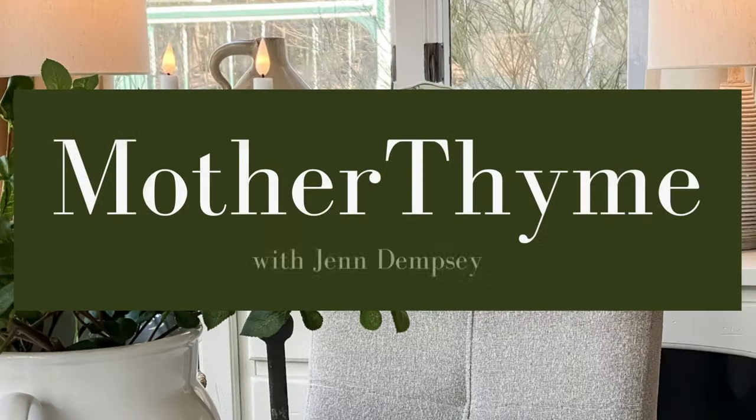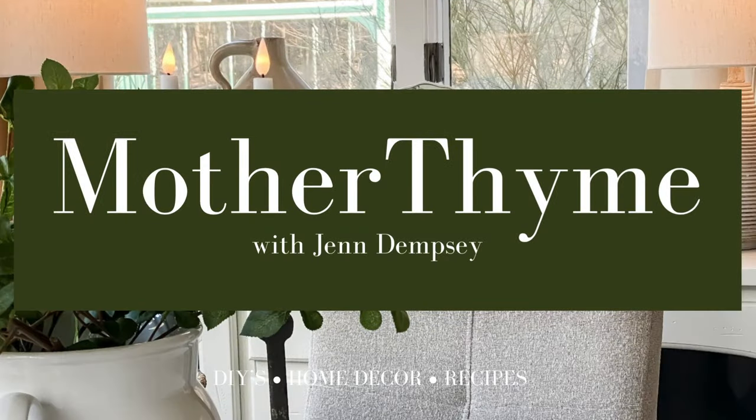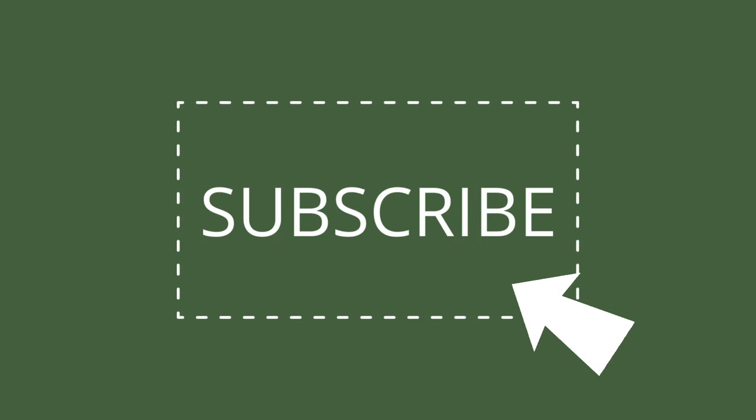Let's go to Aldi! Hey guys, it is Jill with Mother Time. Today I'm going to take you along as I do my grocery shopping for the week at Aldi. Let me know in the comments below if you love grocery shopping at Aldi as well. Then I'll take you back to the house — we'll do a haul and even do some meal prepping for the week. So grab yourself a coffee and let's head into Aldi.